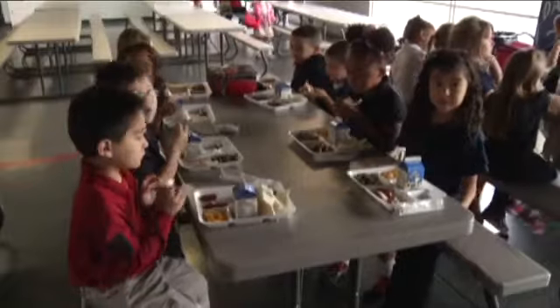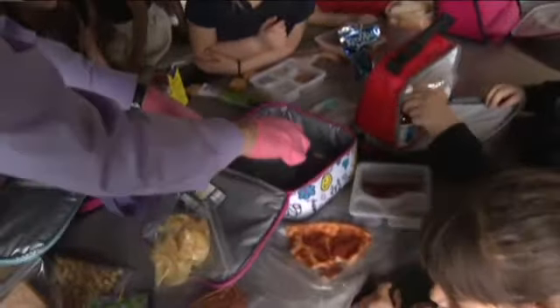We took two tables of kindergartners, wiped down their lunchboxes with special sponges that collect bacteria, then took the sponges back to Dr. Germ's lab.